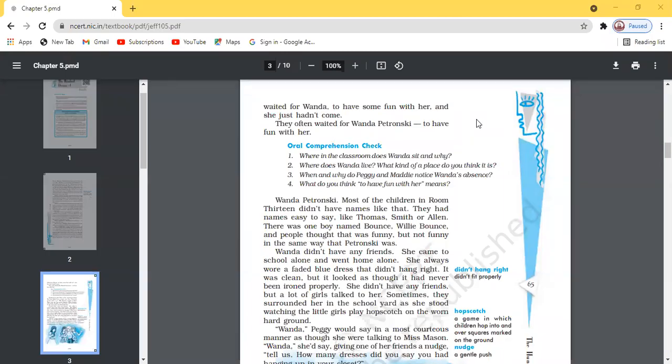We are going to start with the question answers of '100 Dresses 1.' Yesterday we completed the chapter and you are well acquainted with the story. Now let us discuss the question answers. The first question being displayed on screen is: where in the classroom does Wanda sit and why? Who will give the answer?